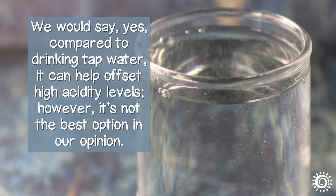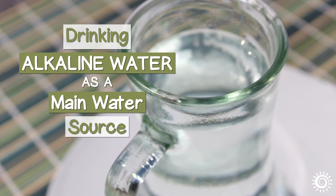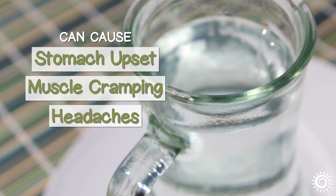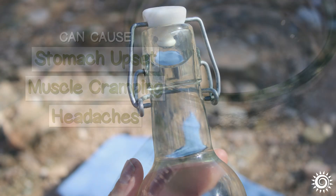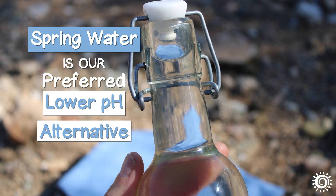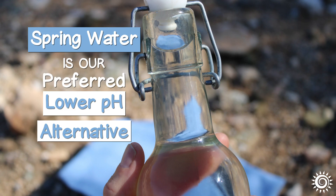it's not the best option in our opinion. Likewise, drinking alkaline water as a main water source can cause stomach upset, muscle cramping, and headaches for some individuals. Again, spring water is our preferred lower pH alternative and a more naturally structured source of mineral content.